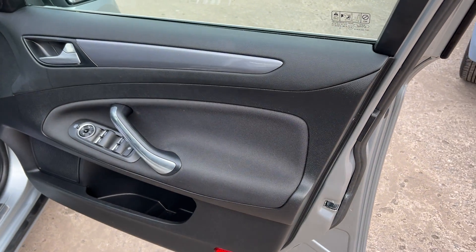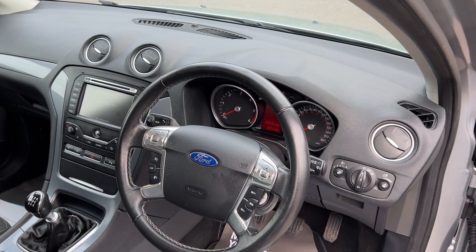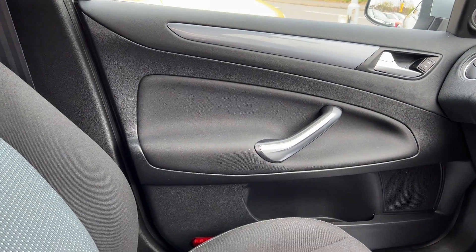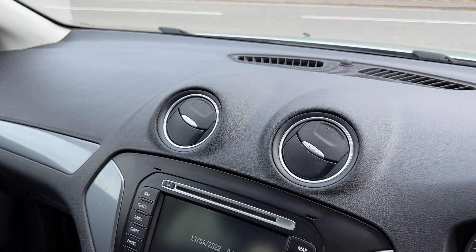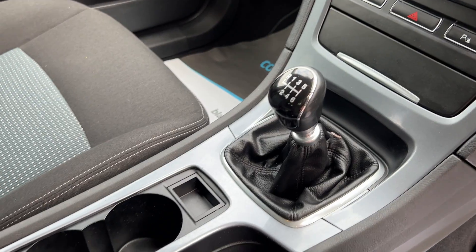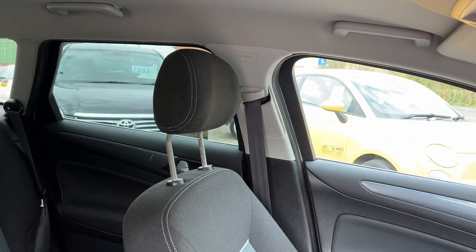Inside the car, electric windows and mirrors here, radio controls on the steering wheel, sat navigation, radio CD, air conditioning, heated screens, 6 speed gearbox, and cloth seats in grey and blue.